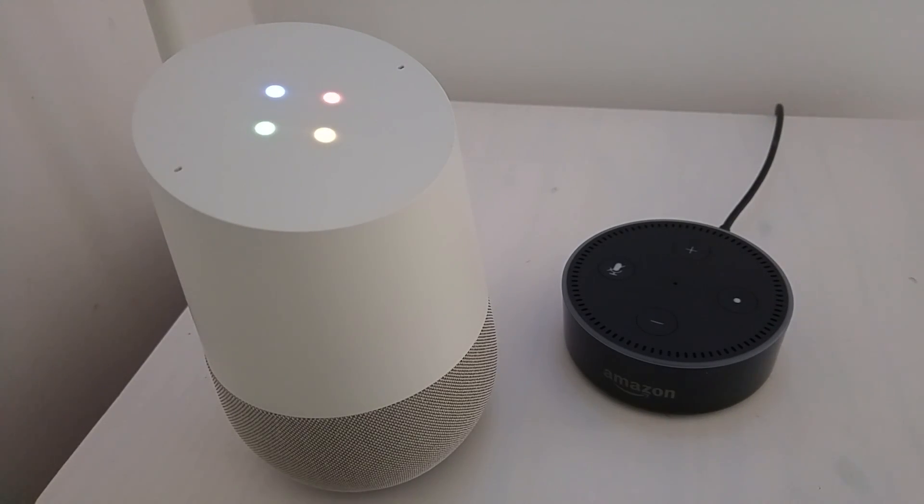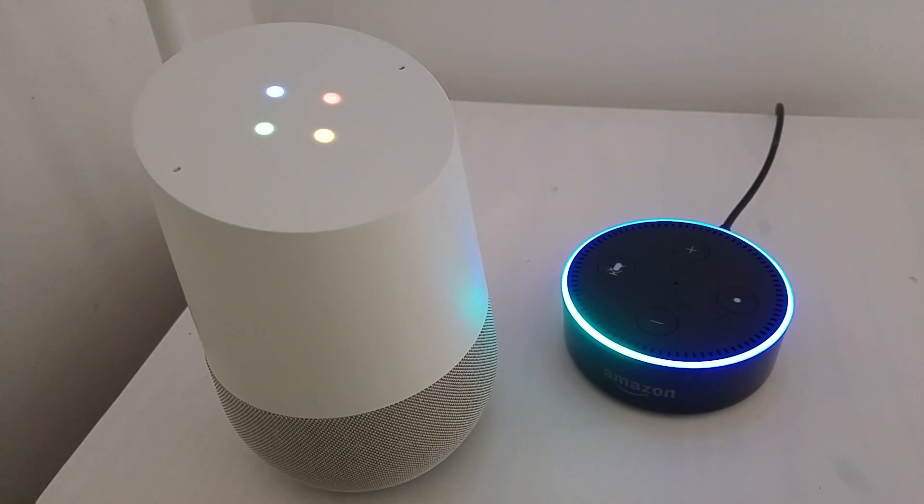Hey Google, ask AutoVoice to say hi to your new friend. Sure, here's AutoVoice. Alexa, ask AutoVoice to talk to me.